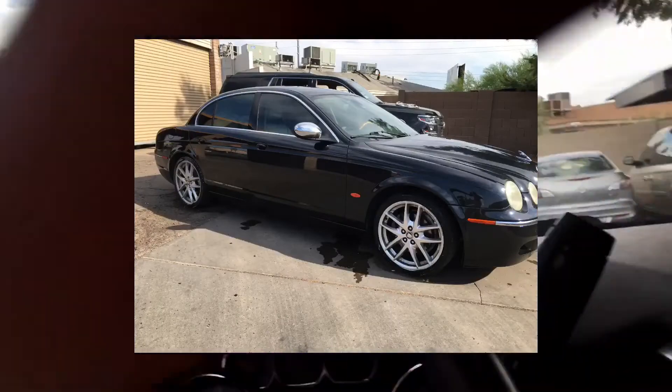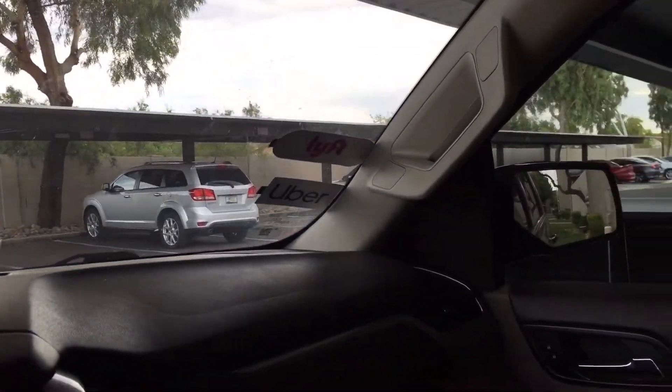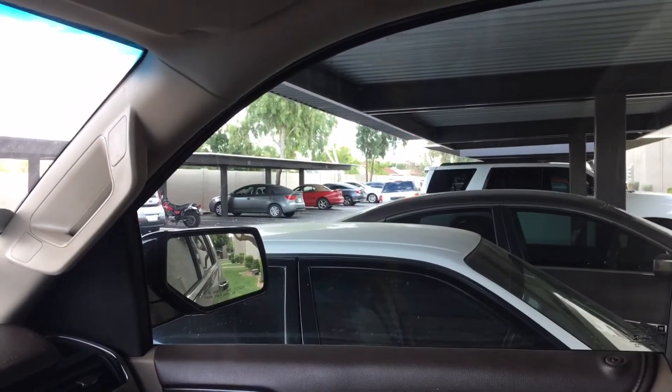All right guys, the Jaguar is sold. We did get full asking price for it - it's pulling off now. I did get full asking price. The Jag is sold. I had probably four or five people test driving it, you know it took a little minute, but hey it sold - actually less than 24 hours of me posting it. That's how you guys are supposed to buy cars.